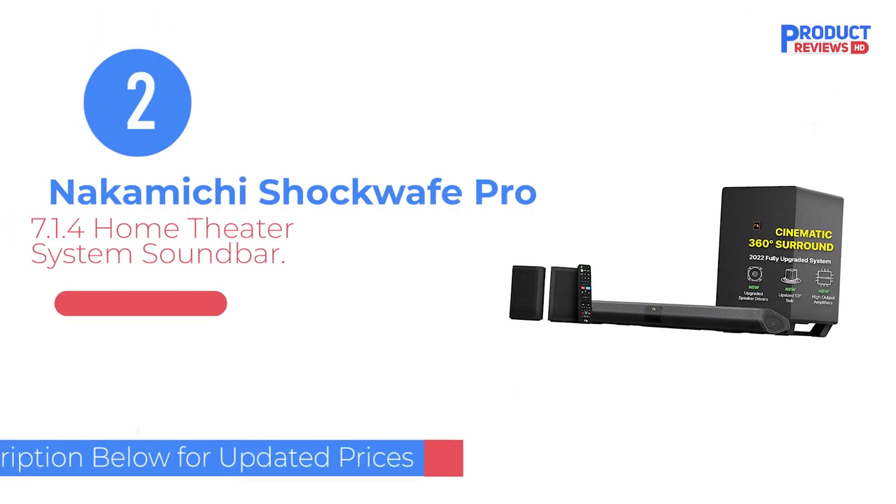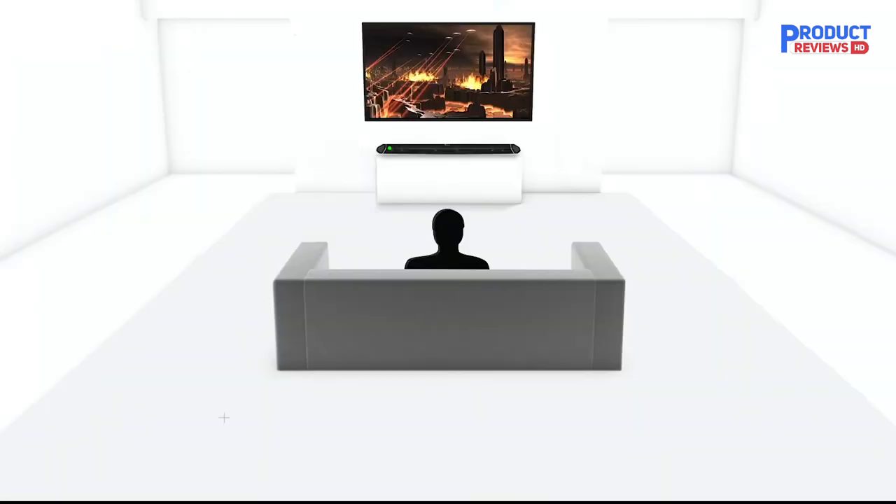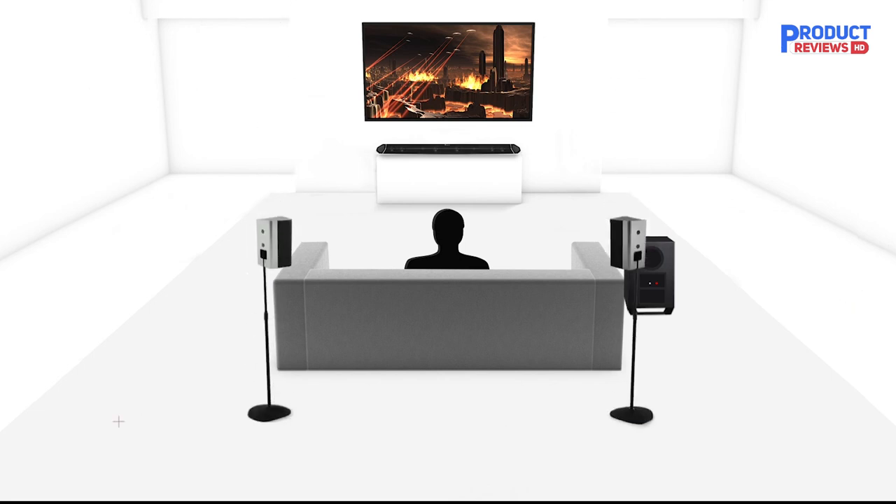Our recommendation number two is the Nakamichi Shockwave Pro 7.1.4 Home Theater System Soundbar. The Nakamichi Shockwave Pro 7.1 SSE is a 7.1.4 setup with many customization features. SSE stands for Spatial Surround Elevation — a unique feature that allows you to choose between three different vertical surround modes based on the distance between the bar, the speakers, and your listening area.